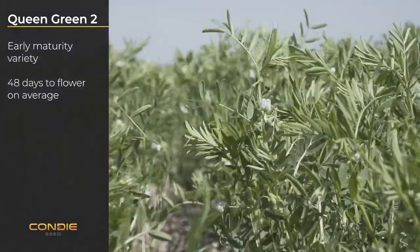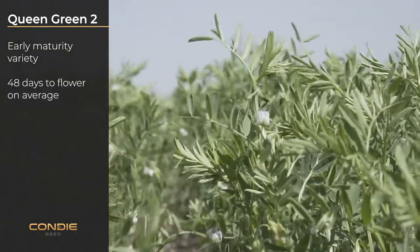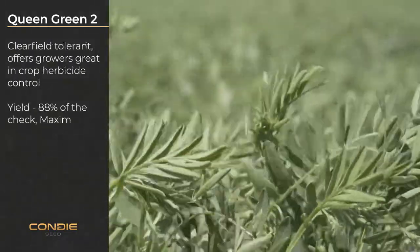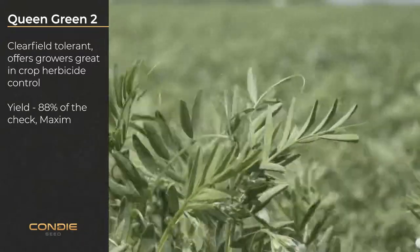This is an early maturity variety, taking on average 48 days to flower. It is also clearfield tolerant, offering growers great in-crop herbicide control.